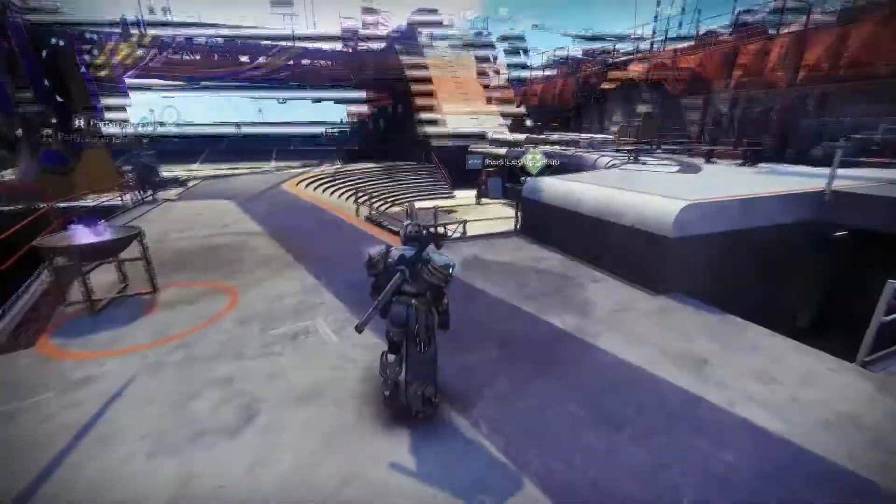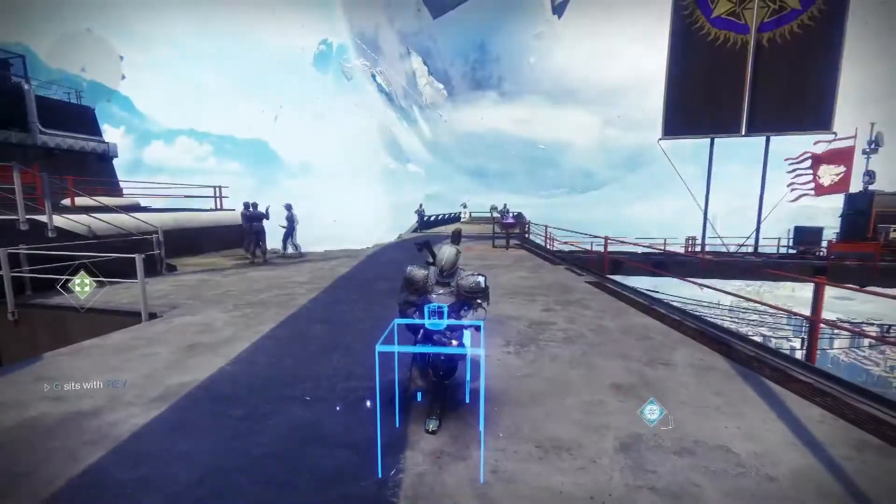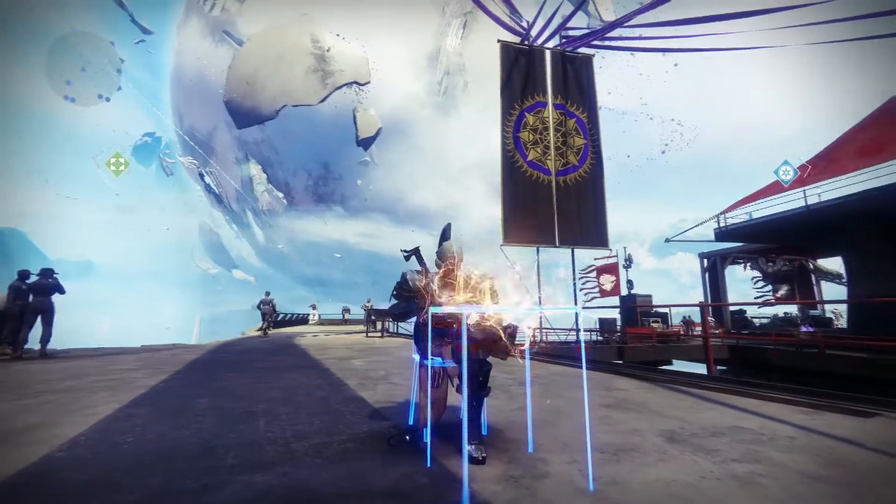Hi, Mr. G here. I'm a middle school science teacher that likes to make science accessible and point out science in our daily life. Today I want to go back to my series on what Bungie got right and wrong in their world building for Destiny 2.